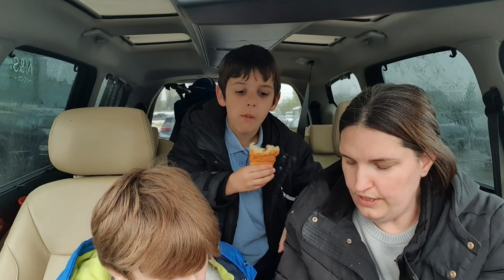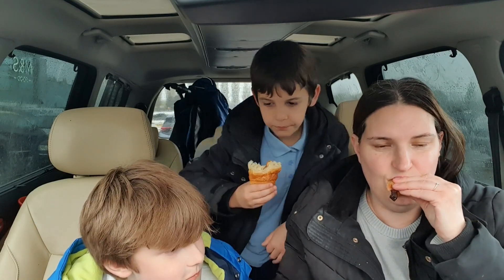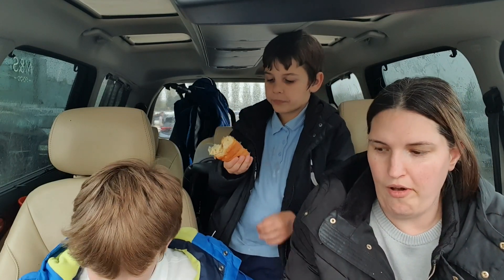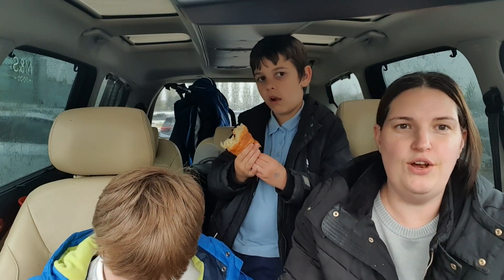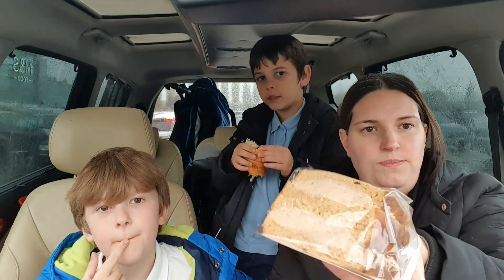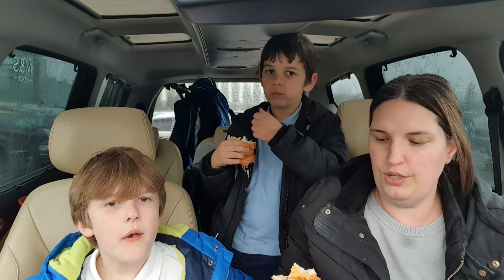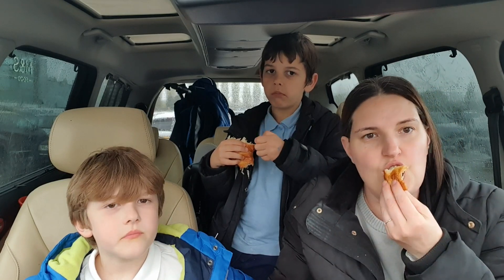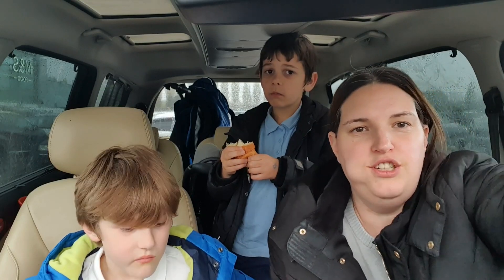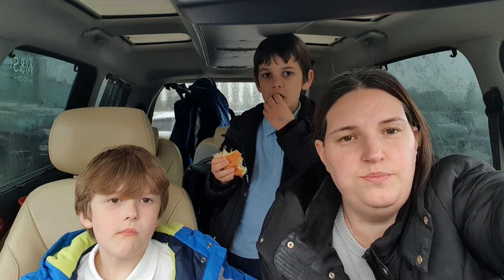What are you hovering around for? We haven't had dinner yet — when we get home, okay. I'll eat those tomorrow, they can be saved in the fridge till tomorrow for someone's lunch.